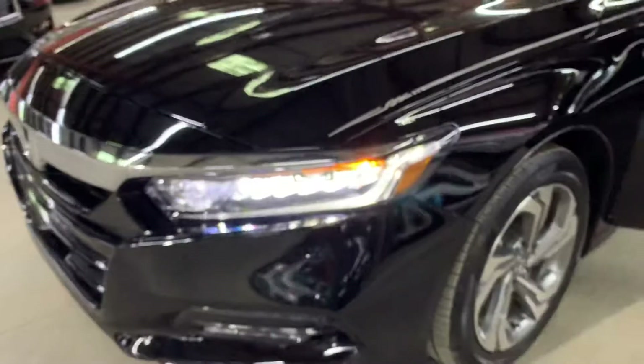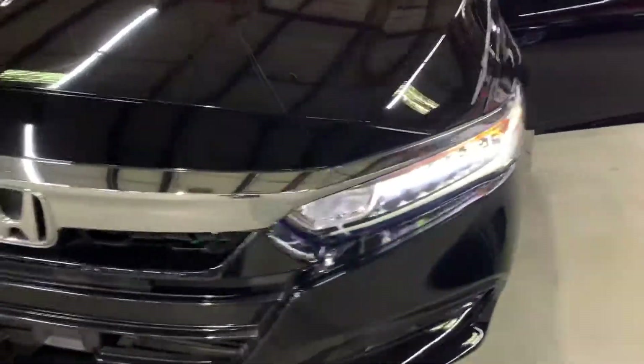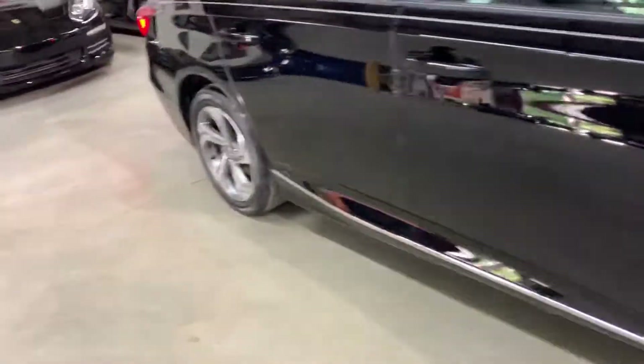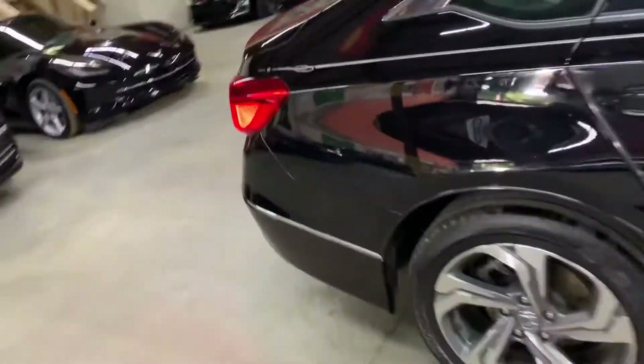Let's go ahead and take a look at the headlights and taillights, making sure that they are working fine as well. As you guys can see, they're looking good, pretty nicely designed. Let's take a look at the taillights as well — taillights are working good. No issues there with the lights.